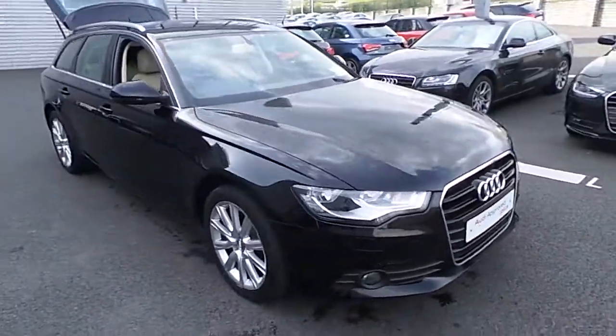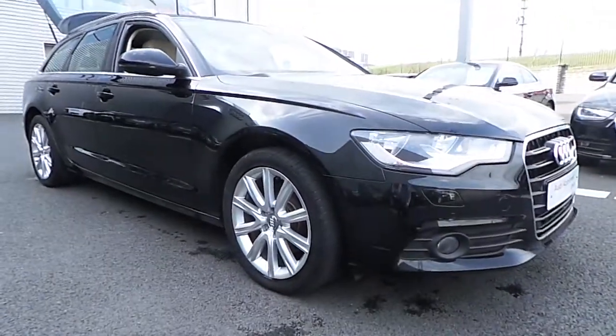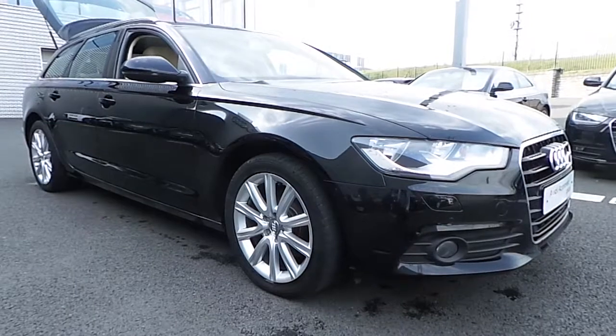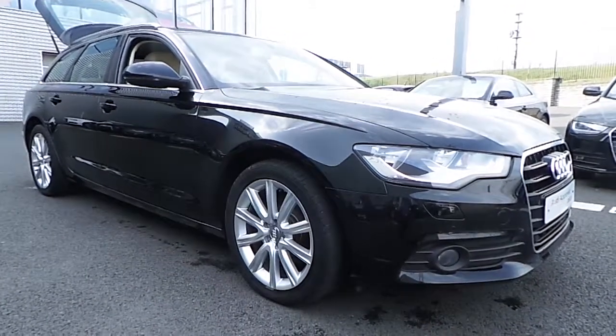If you have any further questions, inquiries, or would like to avail of a test drive with this vehicle, please do not hesitate to contact myself, Michael Khauser, or any member of the sales team on 01850 2100 and we'd be happy to take care of your inquiry. Thank you very much for taking the time to watch this video and we hope to speak to you soon.